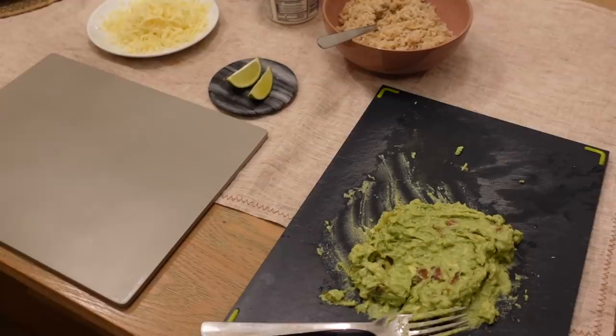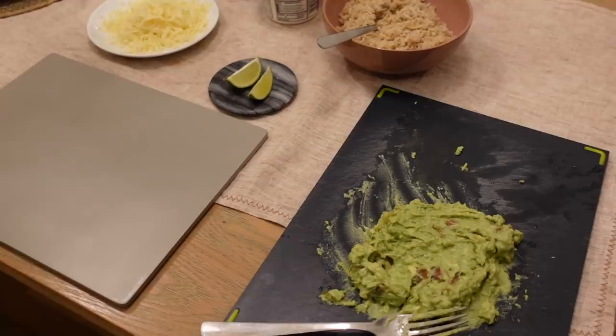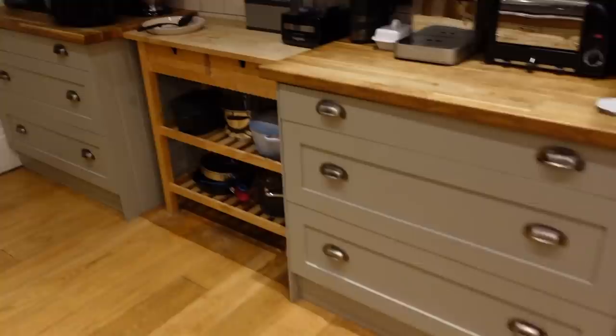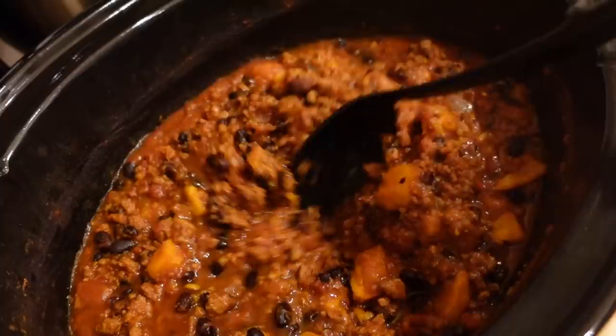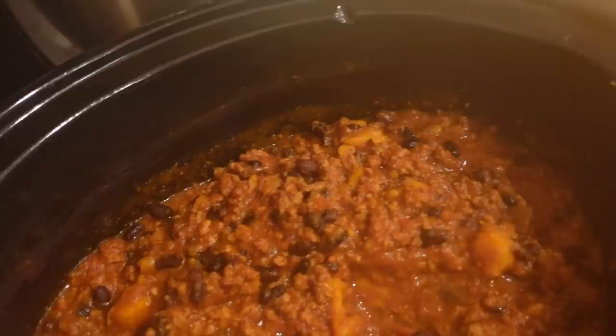Just to show you dinner tonight because I'm so excited. We've got guacamole, rice, sour cream, some limes, a shed load of cheese, tomatoes. Look at this turkey chili - I feel like this is going to feed us for approximately two weeks. It smells so good. Load me up, it's getting steamy in here.